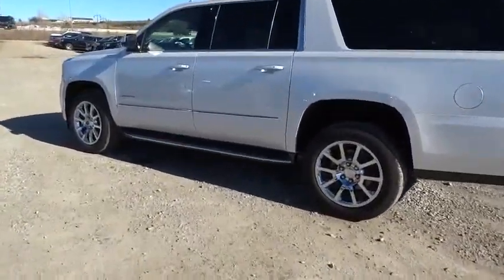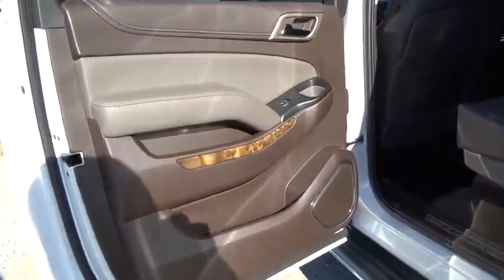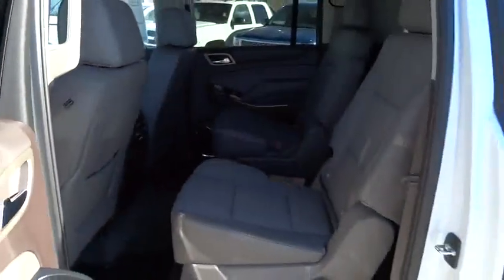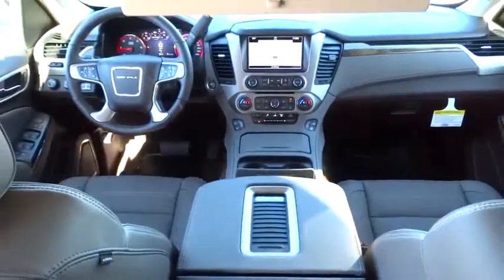Driver airbag, power steering, aluminum wheels, floor mats. Take this vehicle for a spin and see why so many shoppers are now proud owners. Thank you.